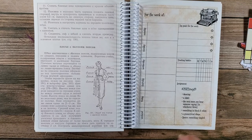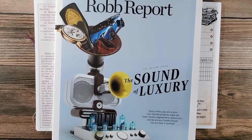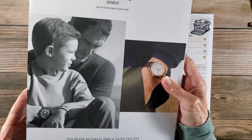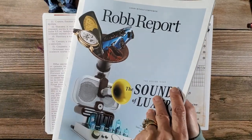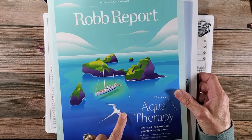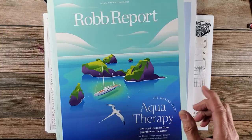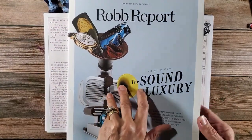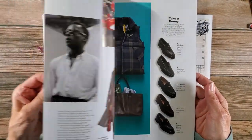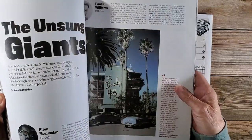I also use magazines and I use these Robb Reports here. My husband subscribes to Robb Report — well, they just started sending these to us years ago. These have really cool graphics in them, so if your husband gets these, it's something you might want to consider using if you work with collaging because there are just some really cool images in here.